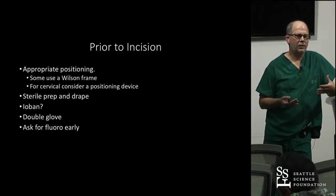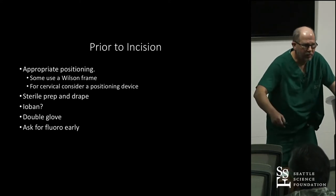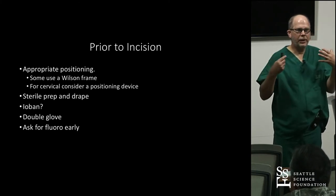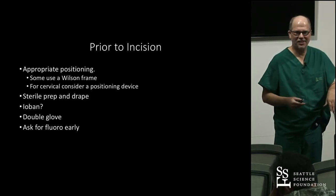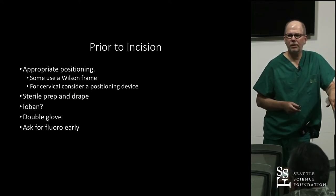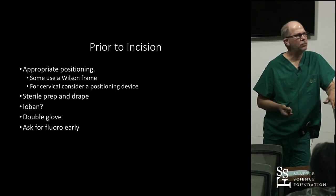Prior to incision, you want to minimize infection risk. I have patients take a chlorhexidine shower the night before and the morning of, and then give weight-based antibiotic dosing based on their history of sensitivity to antibiotics and any colonization with resistant organisms. Position them appropriately and well. If it was a difficult access in the clinic, I use a Wilson frame, which provides a curve and lets the abdomen sag. For a cervical case, I use a cervical positioning device so their head is comfortable and won't move.